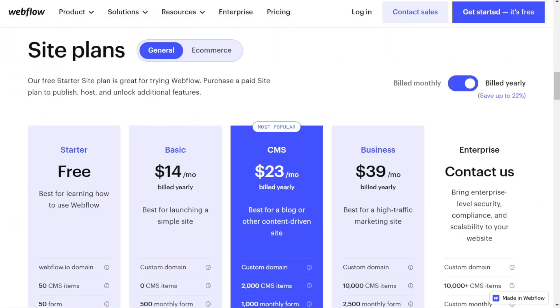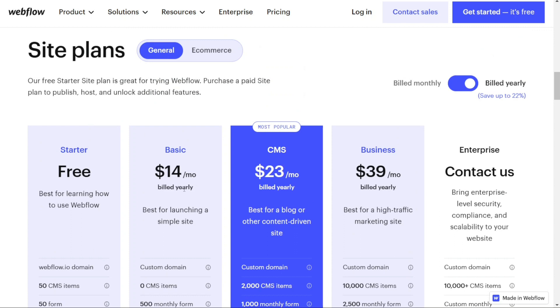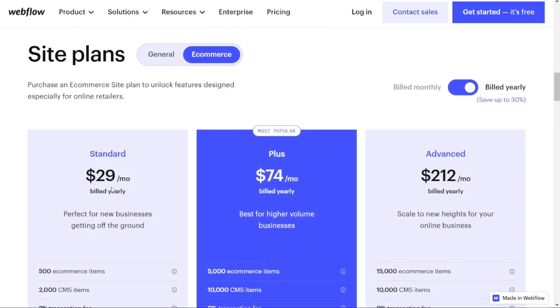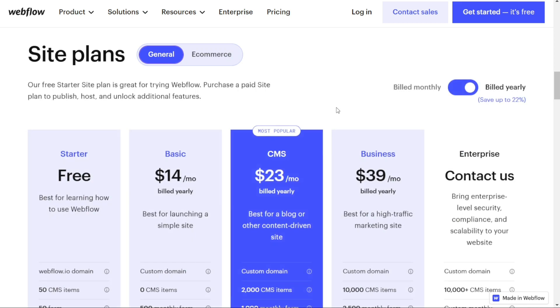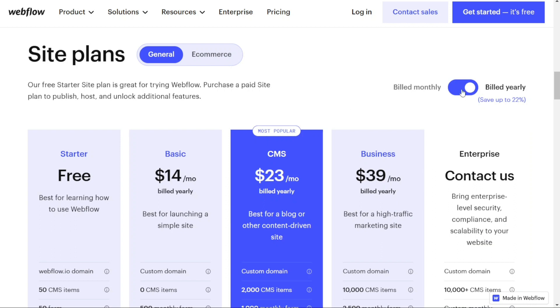For pricing: Webflow offers a range of plans for different needs. For personal sites, there's the free Starter plan, the Basic plan at $14 per month billed yearly, the CMS plan at $23 per month billed yearly, and the Business plan at $39 per month billed yearly. There's also an enterprise plan for enterprise-level security and scalability. For e-commerce, there's the Standard plan at $29 per month, the Plus plan at $74 per month, and the Advanced plan at $212 per month, all billed yearly. Be sure to check the Webflow website for the latest pricing.